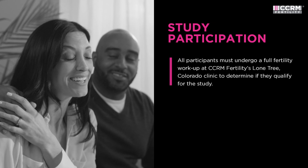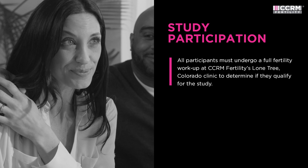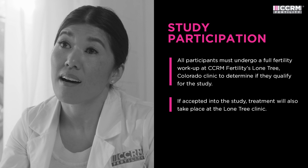All participants must undergo a full fertility workup at CCRM Fertility's Lone Tree, Colorado clinic to determine if they qualify for the study. If accepted into the study, treatment will also take place at the Lone Tree Clinic.